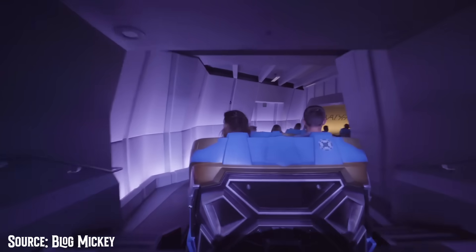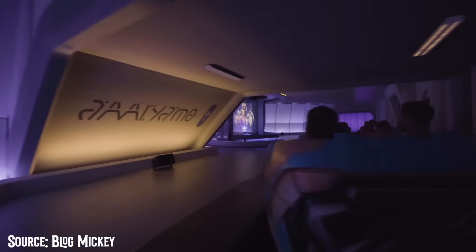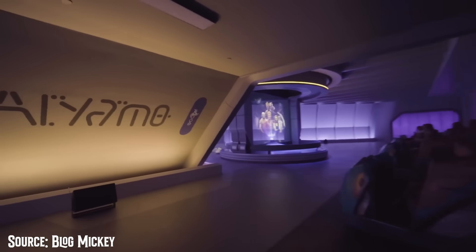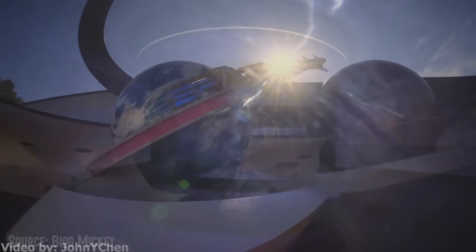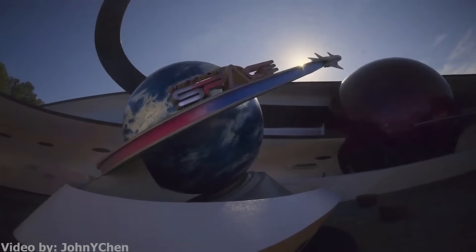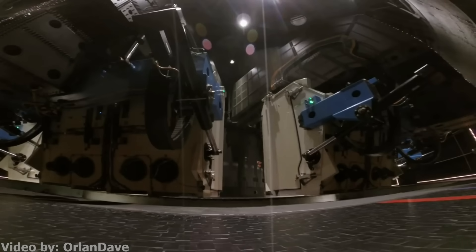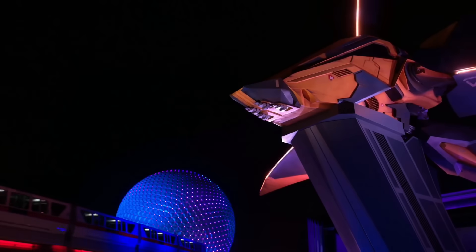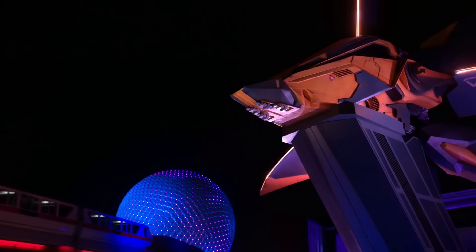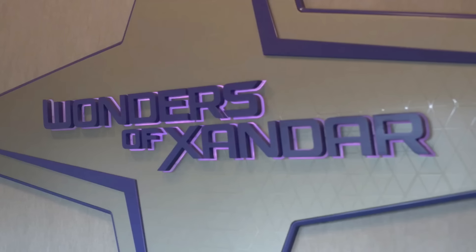While the entire ride is indoors — making it the longest indoor coaster — the ride relies heavily on screen-based media filmed on the set of Guardians of the Galaxy Vol. 3. Cosmic Rewind is located next to the park's other space-themed ride, Mission Space. Located within World Discovery, guests are welcomed into the first otherworldly pavilion: the Wonders of Xandar.